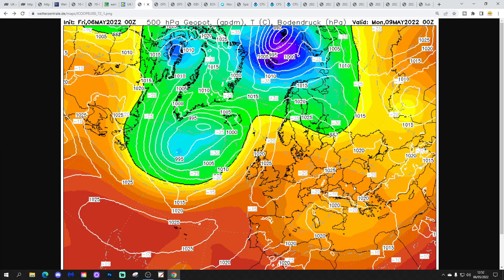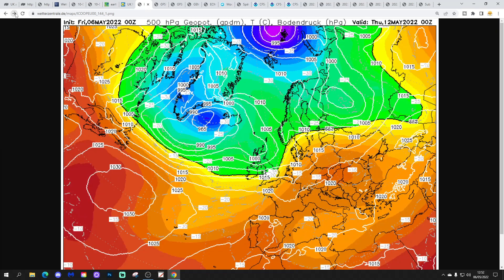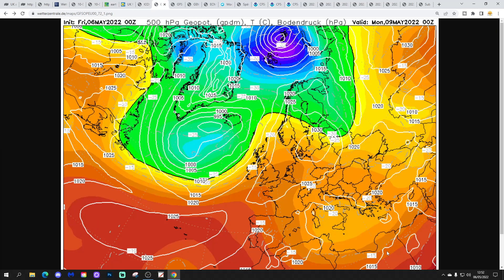Icon is looking similar — a ridge of high pressure brings a lot of dry weather on Monday, then the high pressure gradually weakens through the middle of next week, turning more unsettled especially for northern and western areas. A bit wet and windy around the middle of next week. Then the second half of next week starts to see this ridge from the Azores jumping to push back up into the south, turning it drier there, though still quite unsettled in the far north and west with winds coming in from off the Atlantic Ocean.